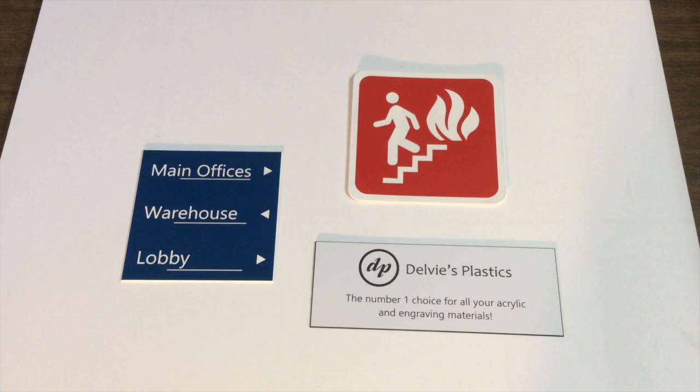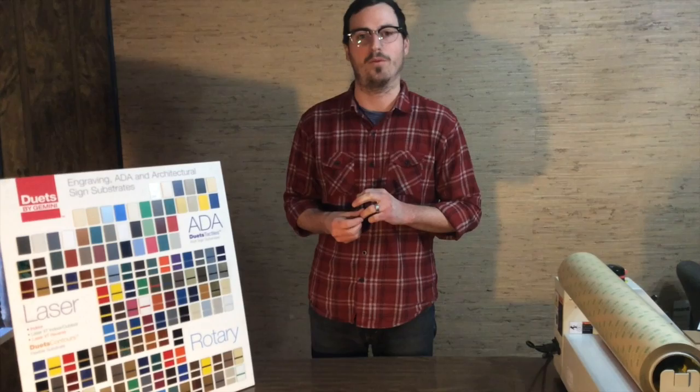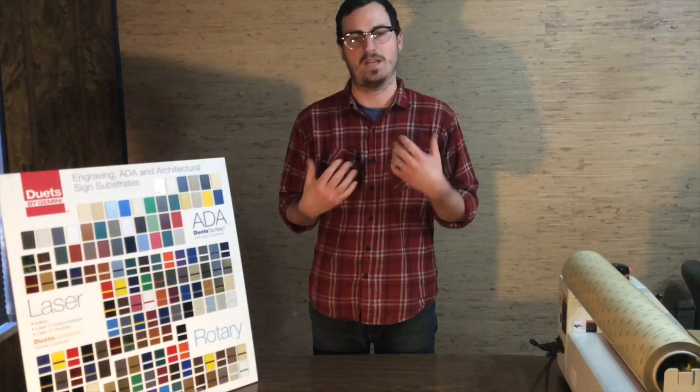The rotary material is going to look just as nice. Gemini is a family owned business and has been around for over 50 years. We're very pleased to be one of the major distributors offering this high quality engraving plastic.